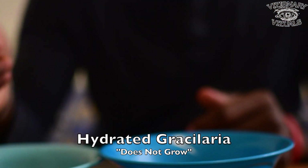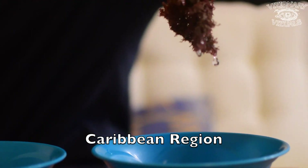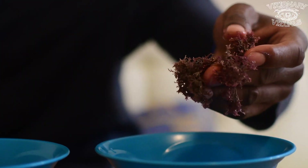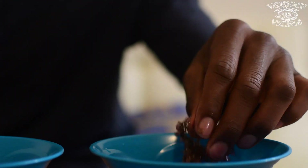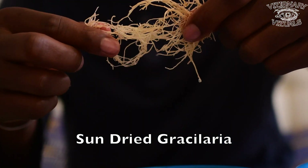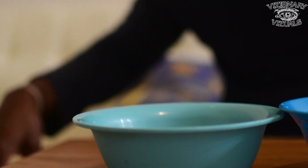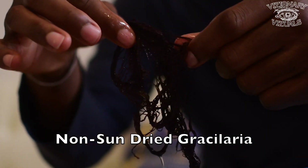We're back with our hydrated gracilaria. The Caribbean version, as you can see, is still small — it did not grow even after being in water. Gracilaria. Not eucheuma cottonii — gracilaria. Sun-dried gracilaria also did not grow; it stayed the same. And non-sun-dried gracilaria from the Pacific in its raw form also did not grow.